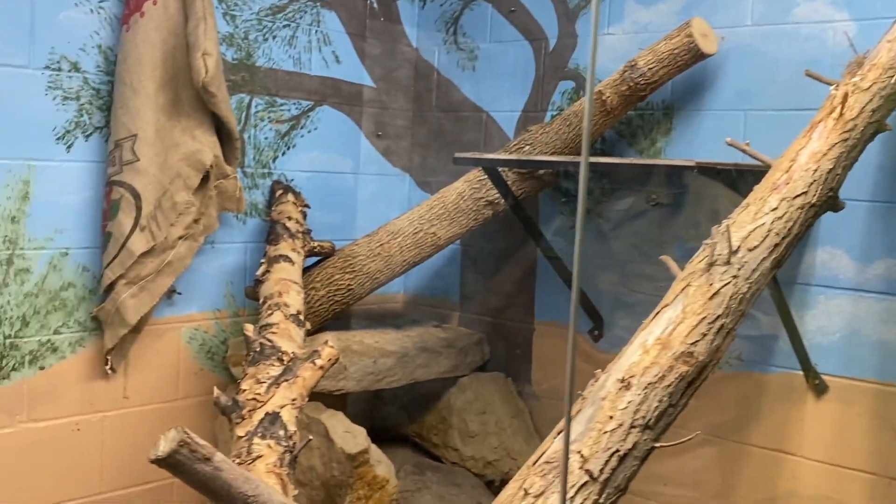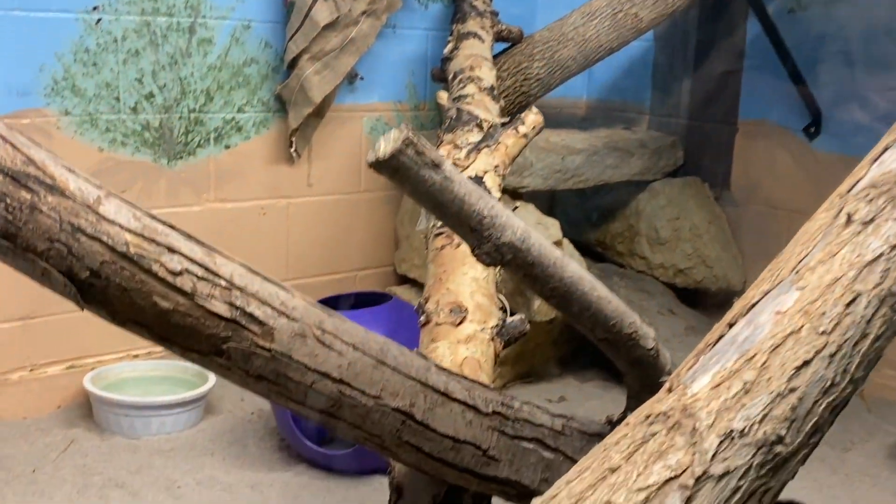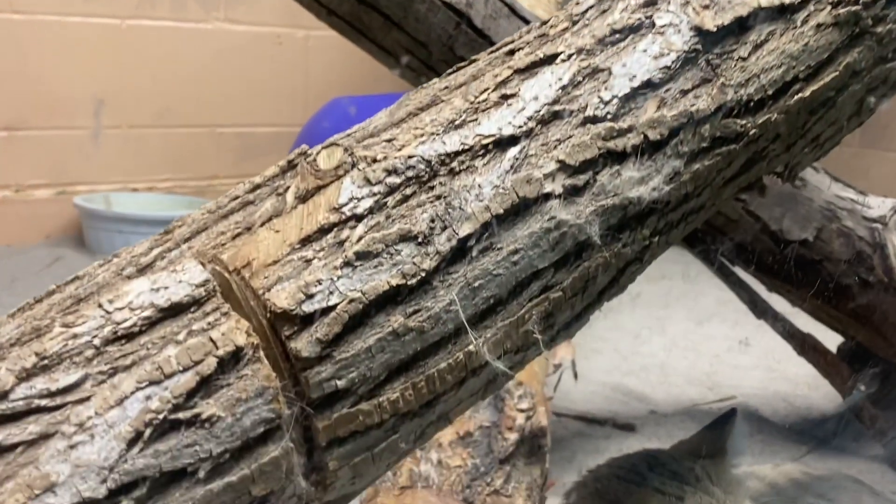Hi, I'm Stephanie here at the Lincoln Children's Zoo and today we're going to talk about the sand cat. This is Sandy and he is four years old this year — he will be five in October.